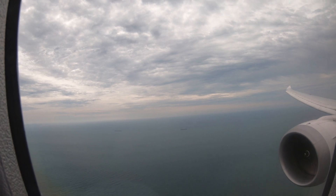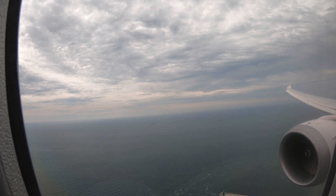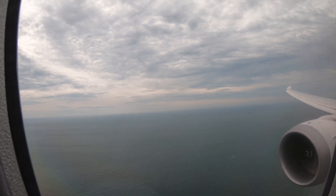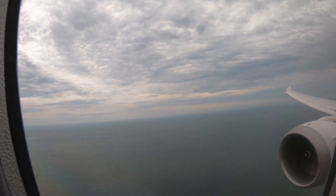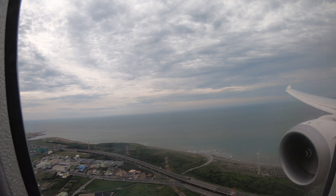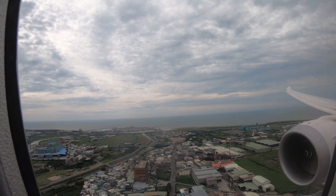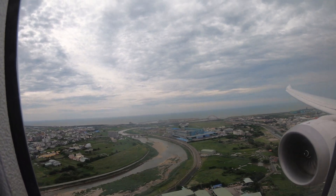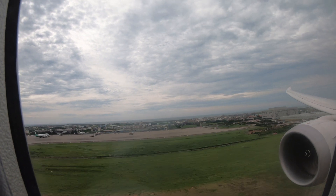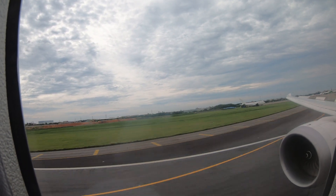Regarding the outside food and beverages policy, I believe that flying low-cost should be about having more choice — for example, if you don't want the food on board, just bring your own. I think that's where the essence of low-cost flying lies, and I think Scoot missed the mark on that one. But otherwise, I had a great flight and would not hesitate to fly Scoot again. Thanks for watching this trip report, remember to subscribe, and I'll see you in the next video.